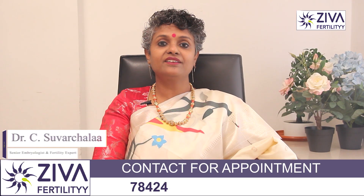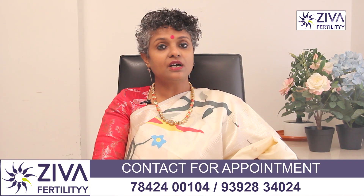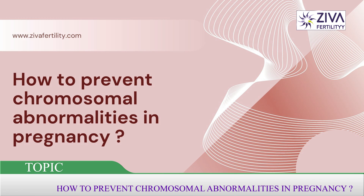Hi, I'm Dr. Suvarchla, Scientific Director with Ziva Fertility Centers. What is Down syndrome and is there a way to avoid a baby with Down syndrome?